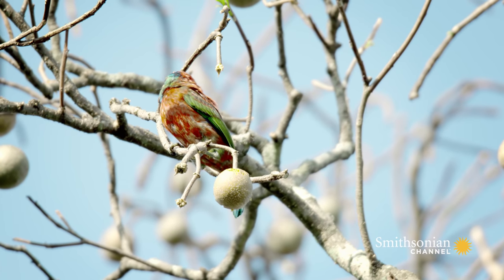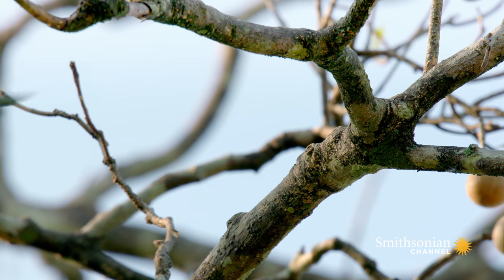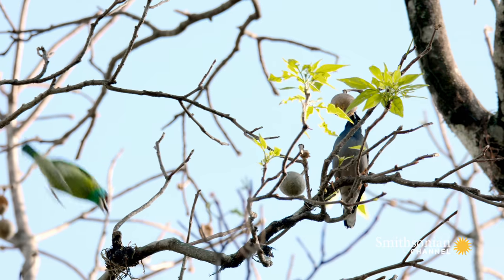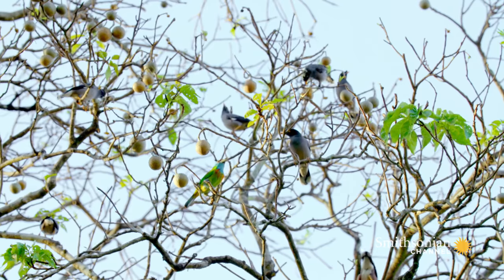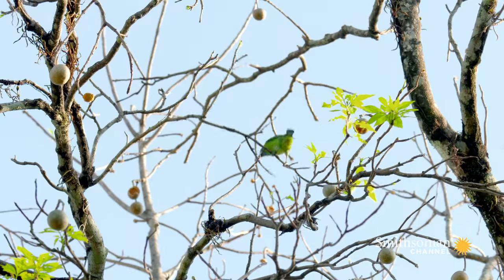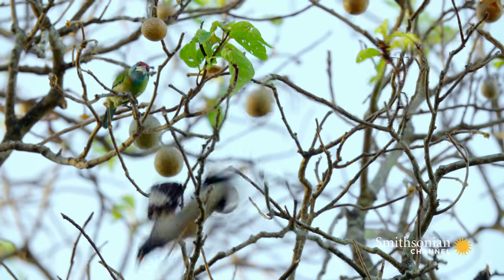They watch the mynas' every move. Once the mynas have broken in with their sharp beaks, the barbets drive them off and reap the reward.